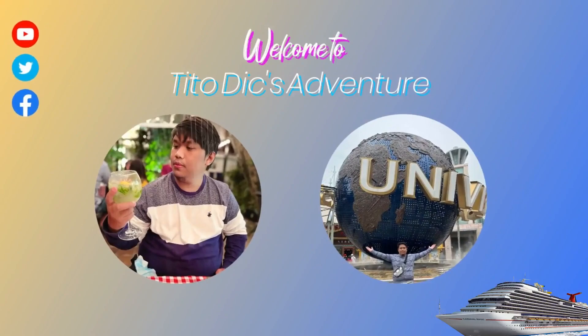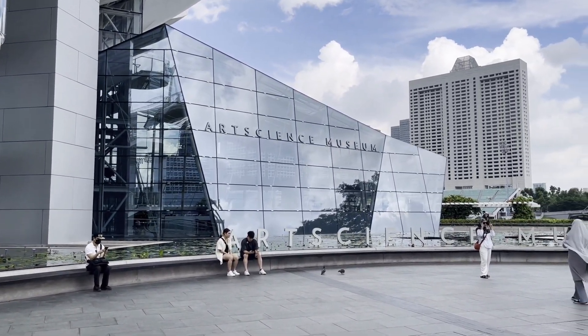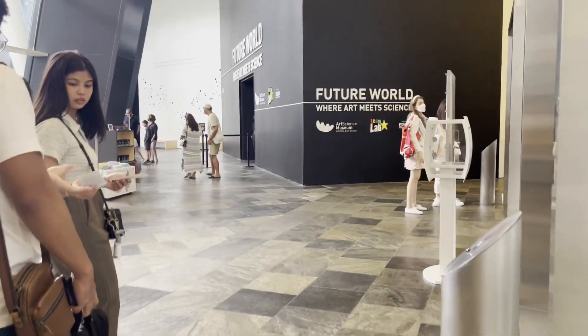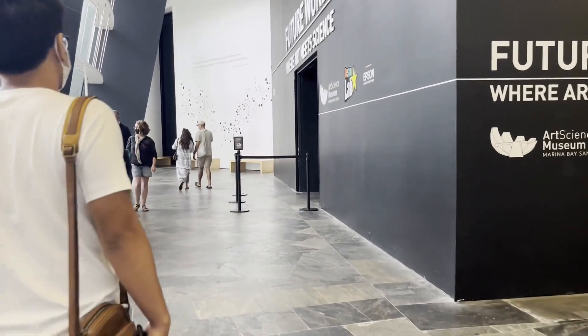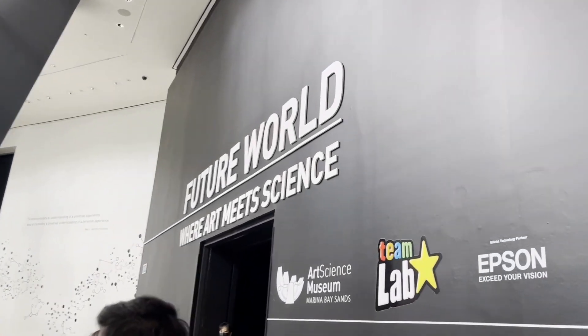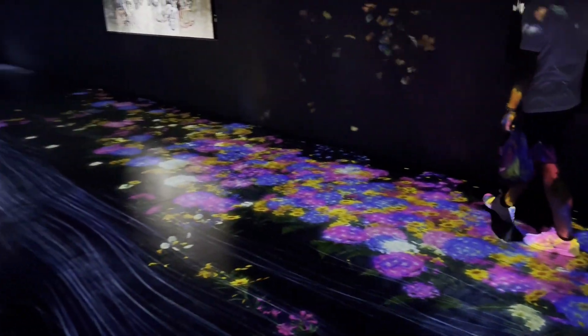Whoa! Wow, it's so beautiful. Thank you so much.